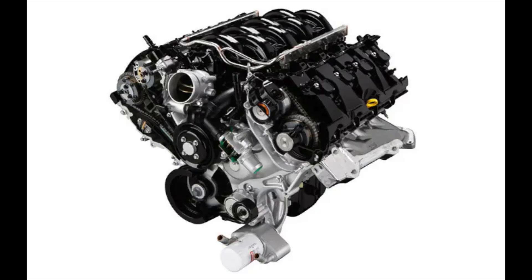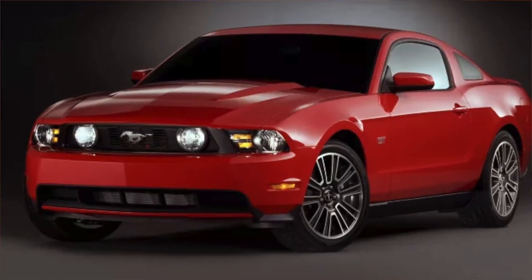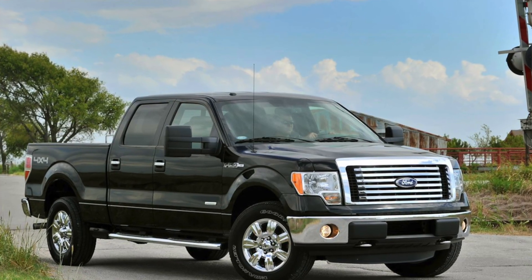Gen 1 Coyote: 360 horsepower, 2011 to 2014, and 380 pound-feet of torque, which was excellent. Consider that in 2010 the Mustang GT 3-valve made 315 horsepower, so an F-150 was making more power and more torque than the Mustang the previous year — really impressive. Regardless, 360 horsepower, 380 pound-feet of torque, 10.5:1 compression — the 2011 F-150 Coyote came out swinging.